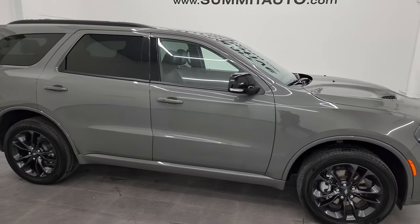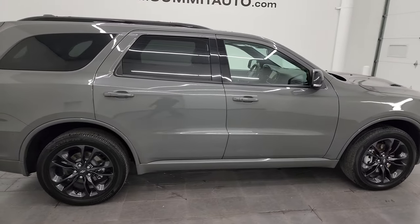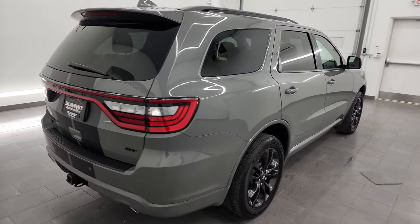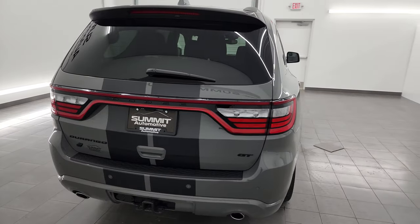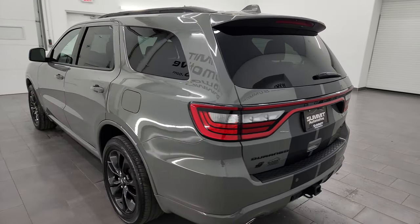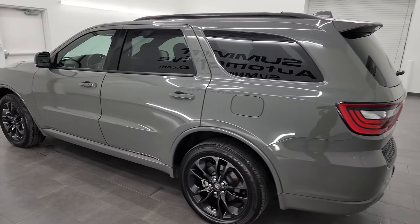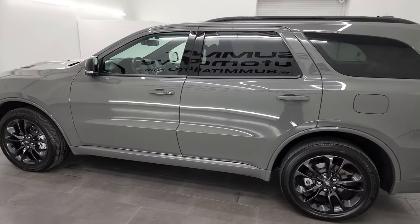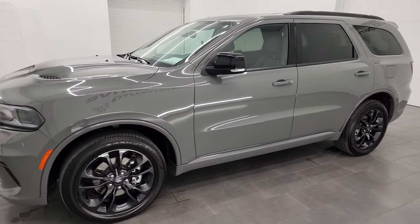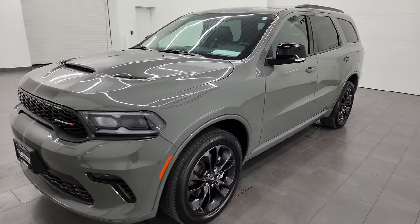Hey, this is Brett, and this 2021 Dodge Durango GT AWD Blacktop Edition is stock number 23T145A. I am here at Summit Automotive in Fond du Lac, Wisconsin, your new and used Dodge and Dodge Durango headquarters. This 2021 Dodge Durango has the 3.6 liter Pentastar V6 engine.